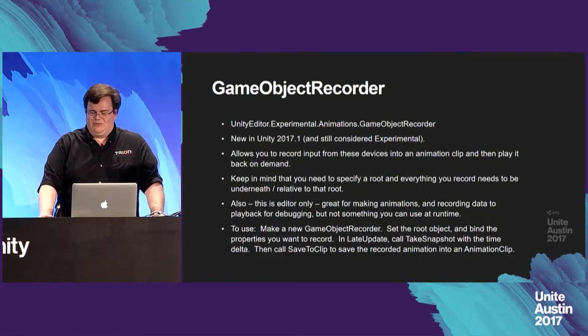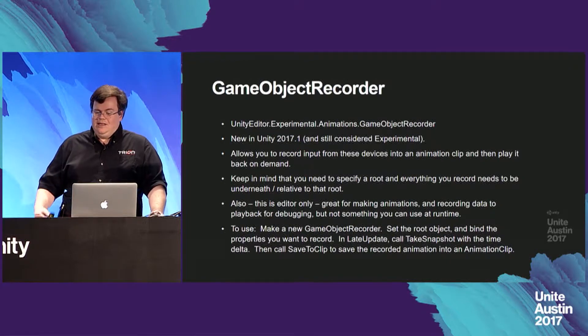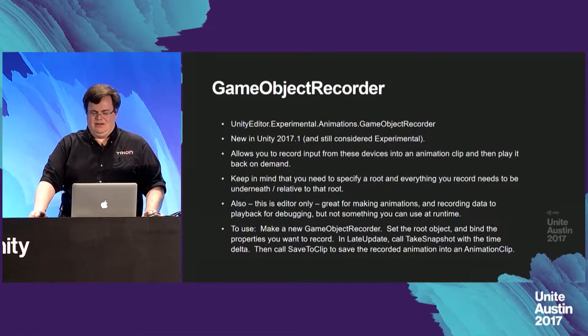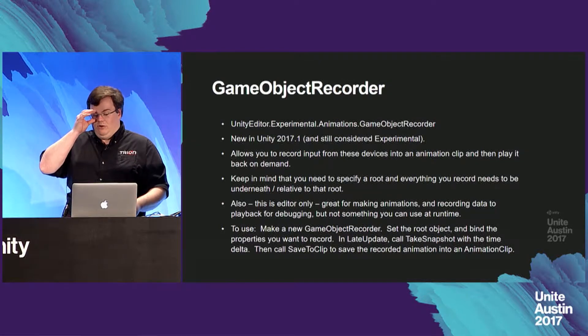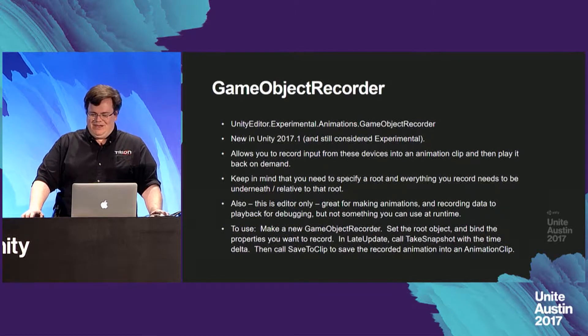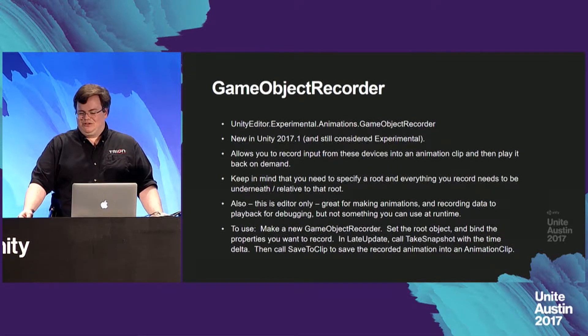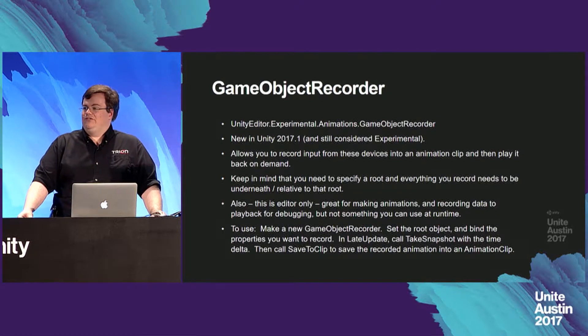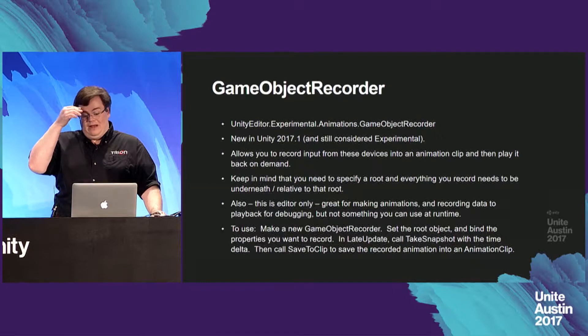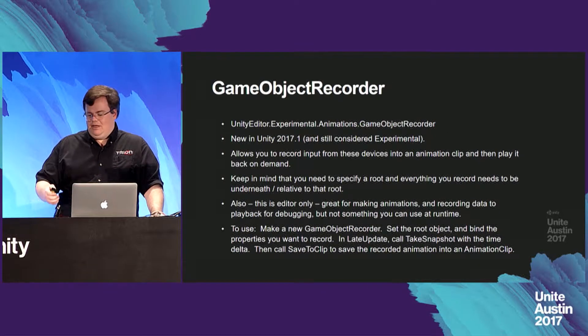One interesting Unity-specific detail is the GameObject Recorder class, new in Unity 2017.1 and still considered experimental. It allows you to fairly easily record input from these devices into an animation clip and then play it back on demand. Keep in mind you need to specify a root, and everything you record needs to be underneath or relative to that root. Also, this is editor-only — great for making animations or recording data to play back for debugging, but not something you can use at runtime in the player. To use it: make a new GameObjectRecorder, set your root object, bind the properties you want to record, and then in LateUpdate call TakeSnapshot with time delta, and when done call SaveToClip.